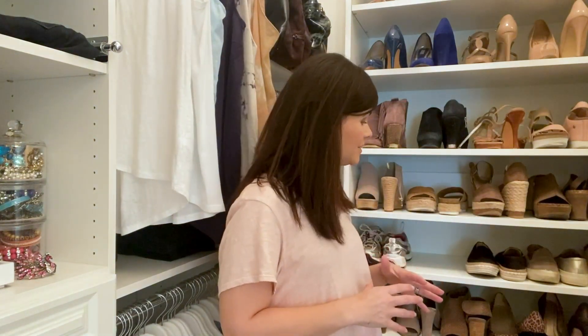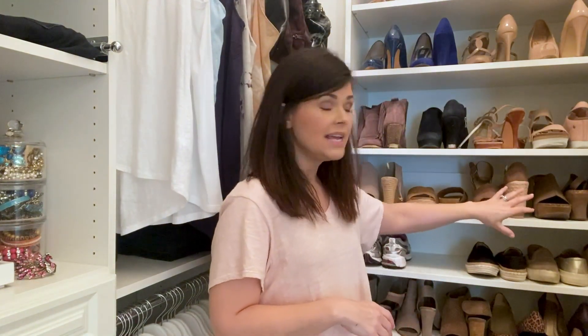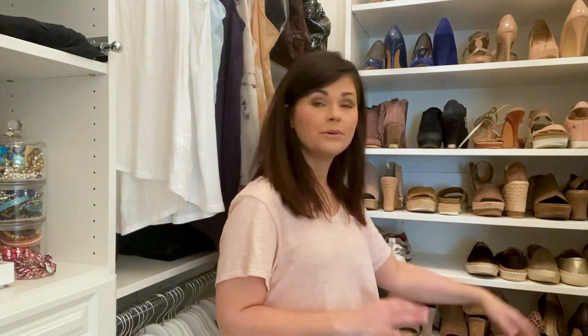And as you can see behind me, I've got a tower of shoe shelves, and that's what I use it for. I do color categorize all of my shoes, but right in the center at eye level are going to be those groups of shoes that I wear really 80% of the time.